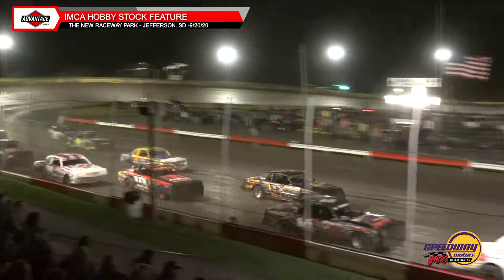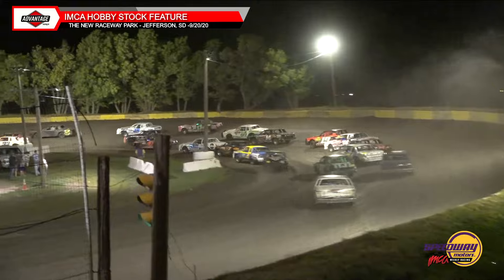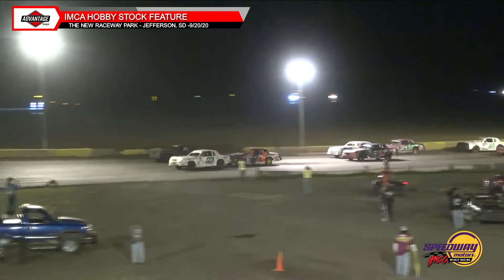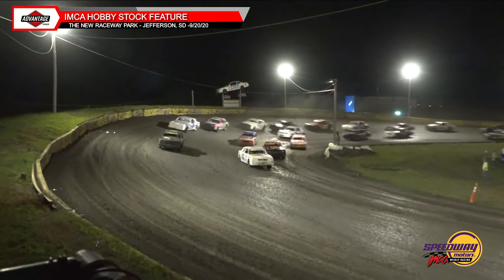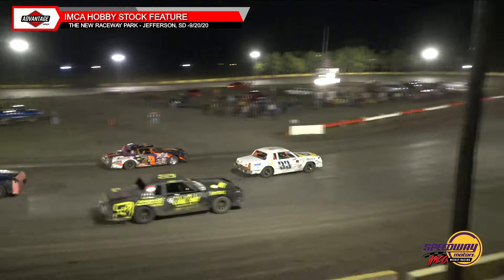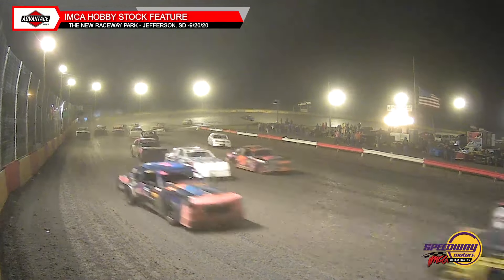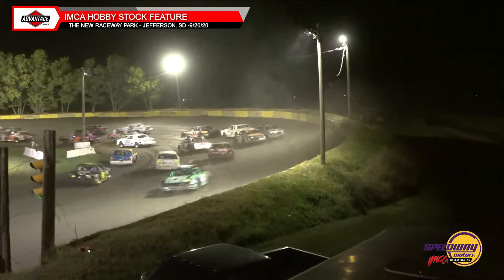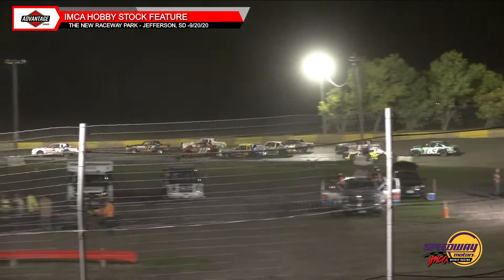Mike Grass leads them into turn one and two. Steven Pierce on the outside, Kyle Davis in there as well. Davis to the inside of Mike Grass — three wide for the race lead off turn number two. Kyle Davis now with the race lead, Steven Pierce to the outside, Mike Grass, Carl Monroe, Jake Mannis, Justin Schroeder your top five. Joel McGee a little sideways on the front stretch, gathers it back up. We're still clean and green. Awestrike around in three and four but he is going to get back going. We are going to stay clean and green.